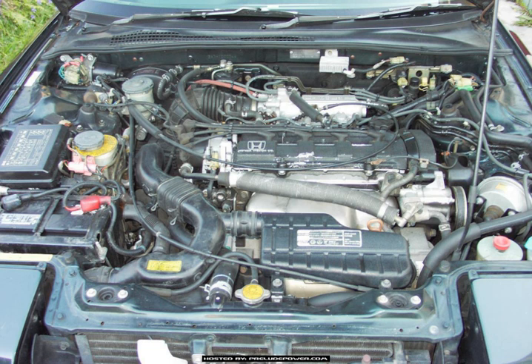See also: List of Honda engines. External resources include Everything Prelude — pictures, write-ups, and product reviews — at PreludePower.com and 3Gs.com. Sources: 3rd Gen Honda Prelude Engine Specification and 3rd Gen Honda Prelude Engine Stats.